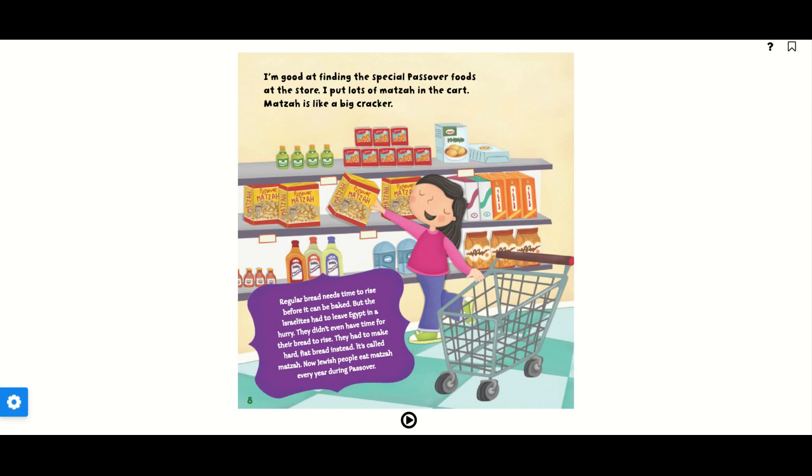Matzah is like a big cracker. Regular bread needs time to rise before it can be baked. But the Israelites had to leave Egypt in a hurry. They didn't have time for their bread to rise. They had to make hard, flat bread instead. It's called matzah. Now Jewish people eat matzah every year during Passover.